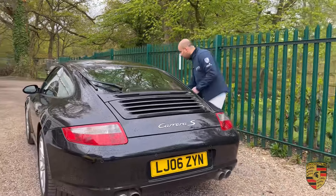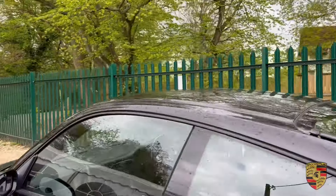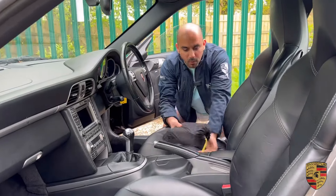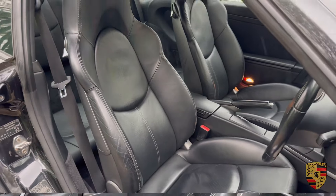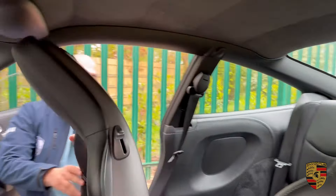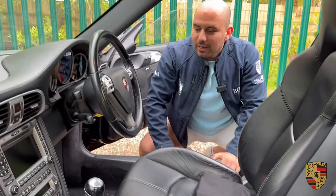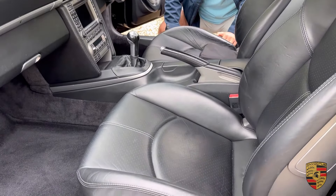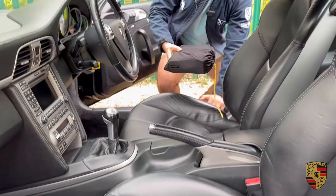Let me invite you inside this 911 and show you the interior spec. Straight away you're welcomed with the sports seats — basically the sports seats plus with the hard-back. You've got the analog steering wheel you find in the Porsche 997, still hydraulic and very engaging. And you've got the six-speed manual transmission. Let's jump in and go for a drive.